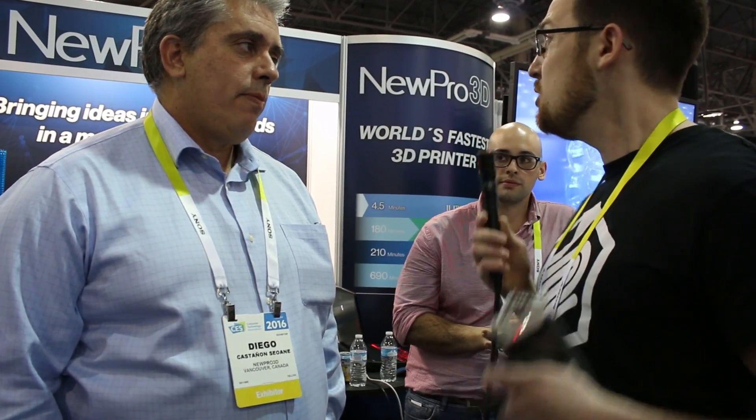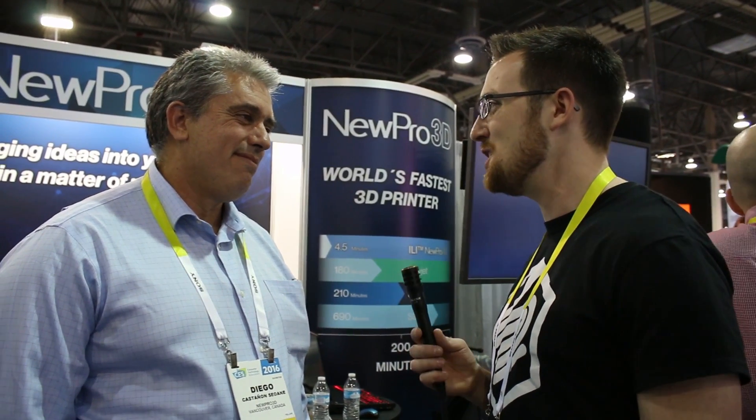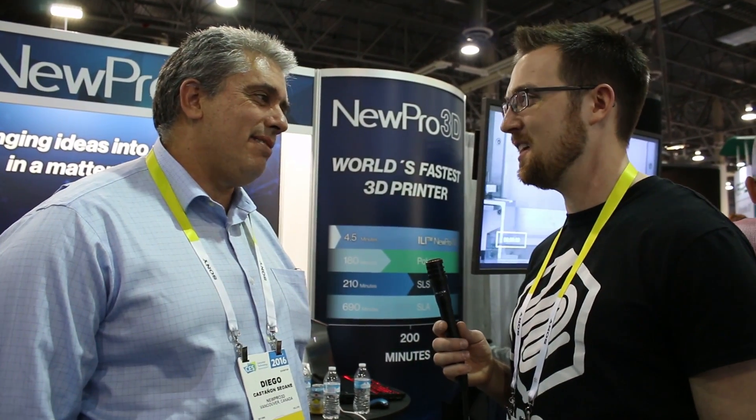New Pro 3D is doing incredibly amazing things on the resin printing side of things. Thank you for taking the time to meet with me — I'm sure this is going to do very big things in the future. Well, let me tell you something: we're coming up with a metal printer, and we promise it will be at least twice as fast. We'll be on the lookout for that from New Pro 3D. Thank you for your time and have a good rest of CES.